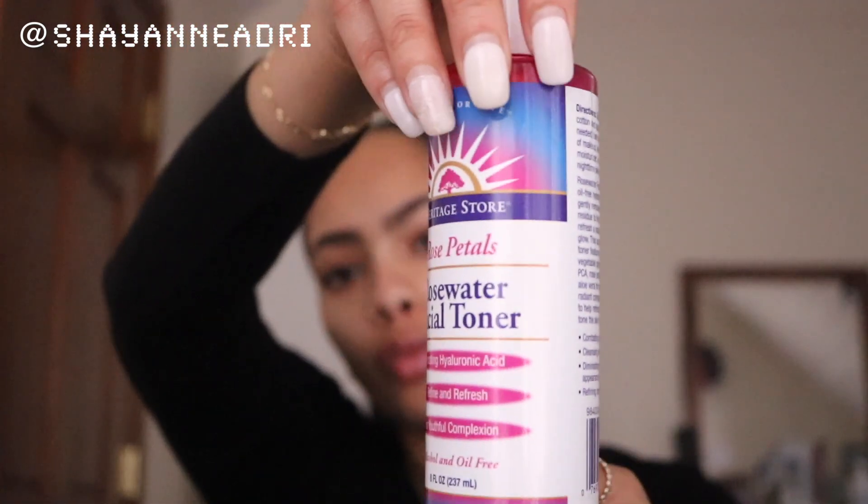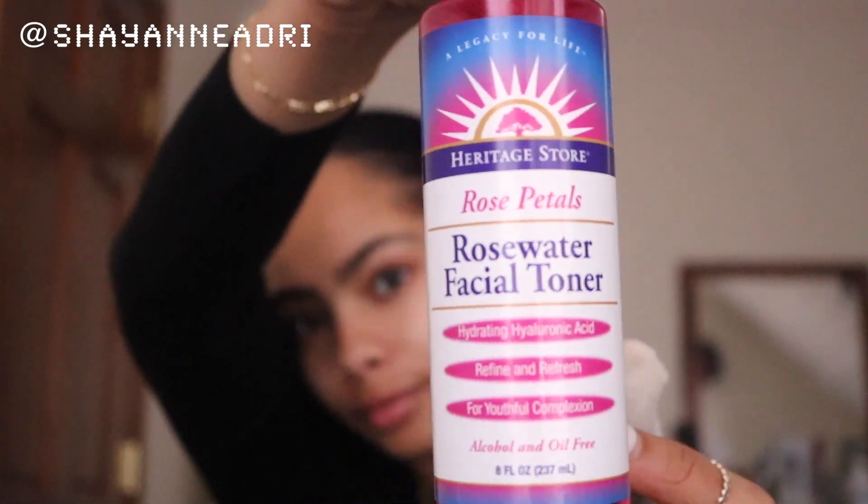Thanks for tuning into my channel — you are now watching the Cheyenne Show. I'm very excited, this is a skincare routine guys, so let's get it started. Starting off with the toner after a fresh washed face.